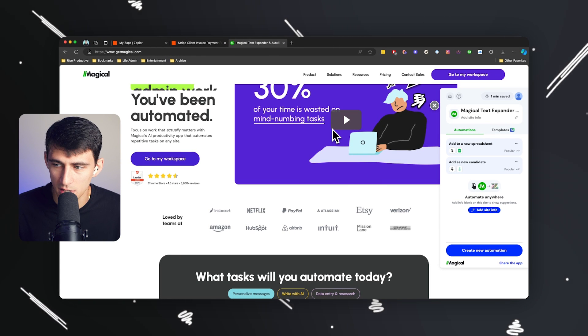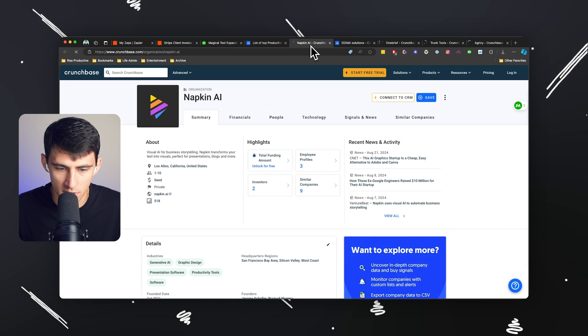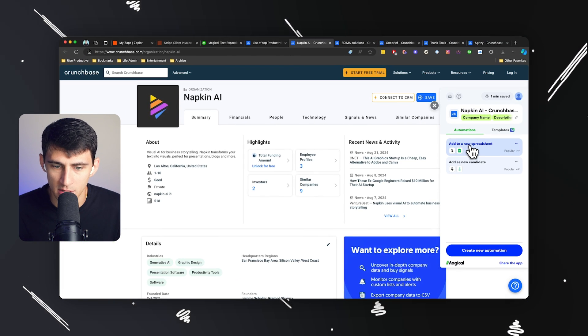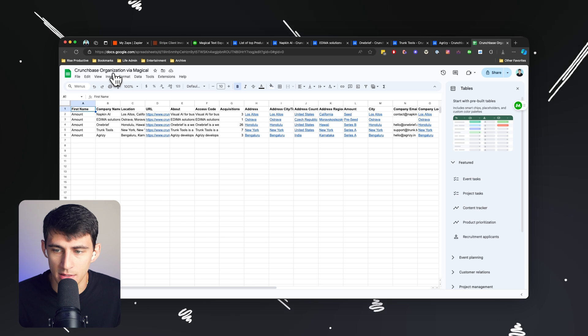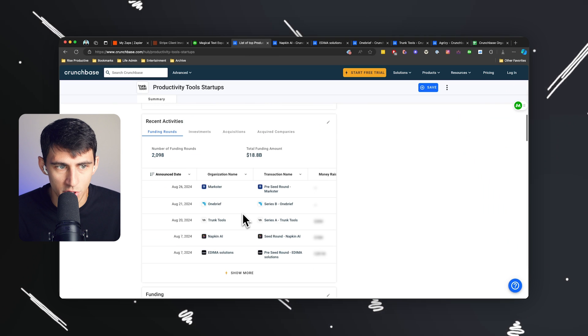I often use Magical to automate workflows. For example, there are autofill and data entry automations — these are tasks where you're moving information from one source on the internet to another destination. This is especially great for websites that are light on integrations or APIs, and places that Zapier can't even touch. All you have to do is install the Magical extension, and it works right on the side of your web browser. For example, if I go to Crunchbase, there's a list of different productivity apps. I can click the Magical option, and it grabs all the relevant data. Then I click 'add to a new spreadsheet,' select all the tabs related to Crunchbase, and it captures all of the data and names it 'Crunchbase organization via Magical.' That's it.